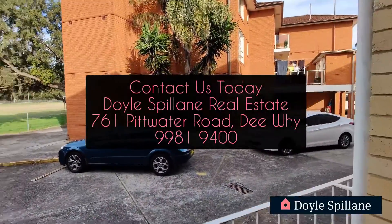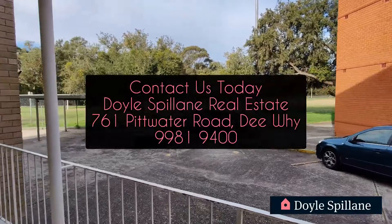So if you're interested to apply, get in touch with our agency Doyle Spolane Real Estate today.